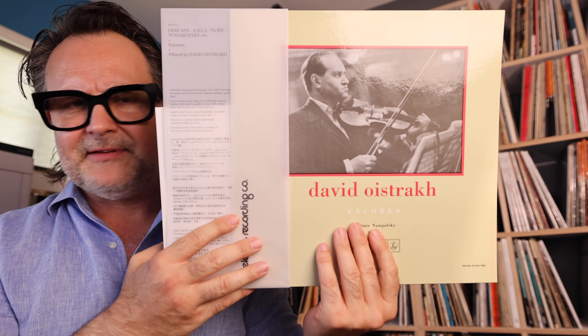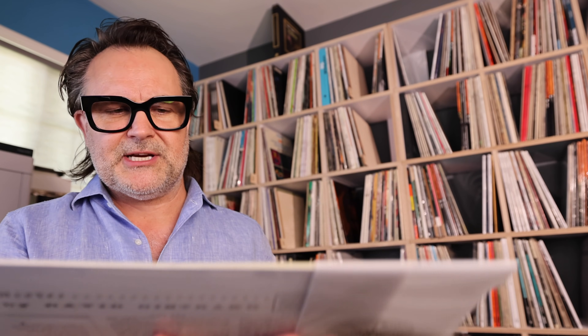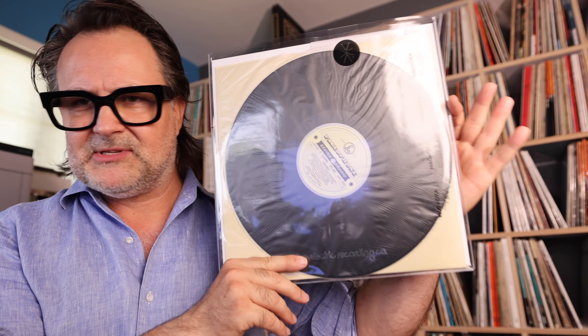I really have to say the next one is David Oistrakh — Encores. It's just a fabulous record. Oistrakh on violin with Vladimir Yampolsky on piano — I love Yampolsky, a great pianist. I have a couple of his solo records. They've done an incredible job with this reissue — the mastering, the musicianship. The music itself is stunning to begin with. Pressing is dead quiet. They've totally outdone themselves.